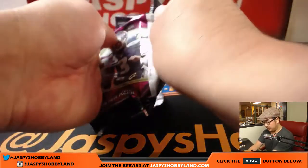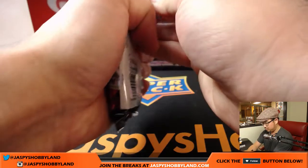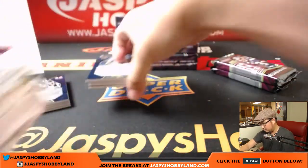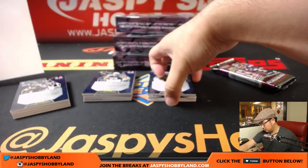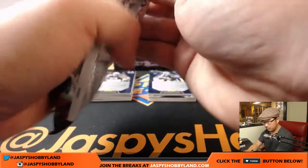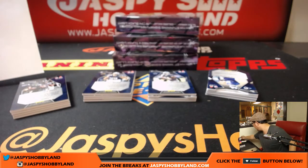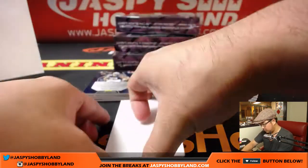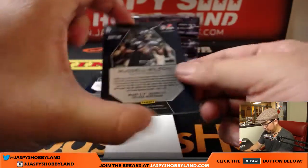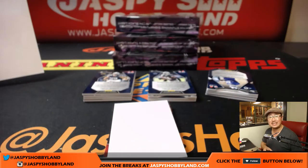Good luck, ladies and gentlemen. Let's do this. First up — 22 out of 99, Dangerous, Russell Wilson for the Seahawks. That'll be for Zach Crow and the Hawks.